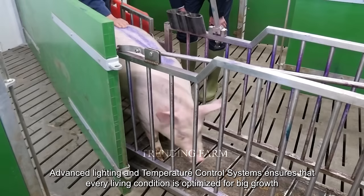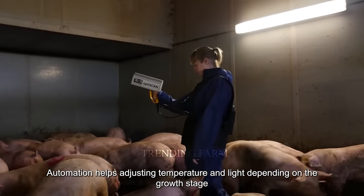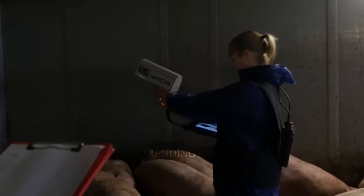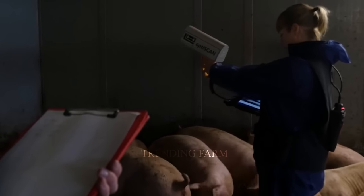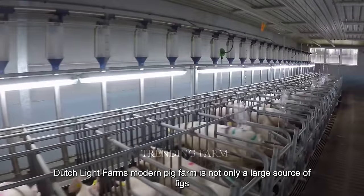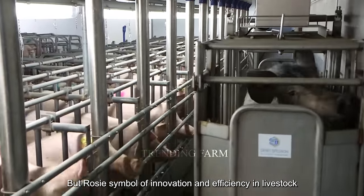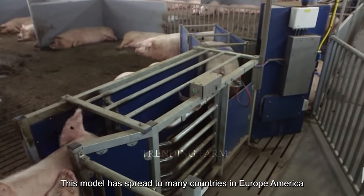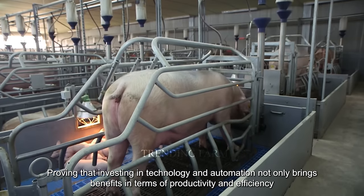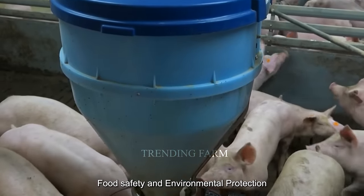Advanced lighting and temperature control systems ensure that every living condition is optimized for pig growth. Automation helps adjust temperature and light depending on the growth stage, creating the ideal environment for rapid and healthy growth. Dutch Land Farms' modern pig farm is not only a large source of pigs but also a symbol of innovation and efficiency in livestock farming. This model has spread to many countries in Europe, America and Asia.